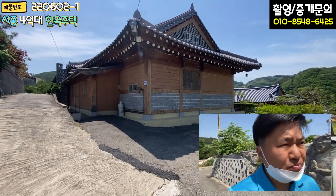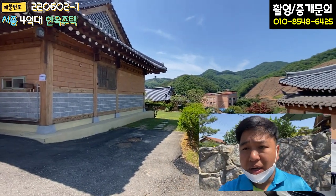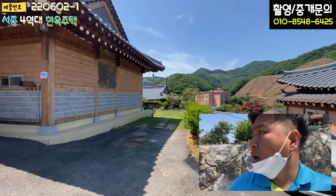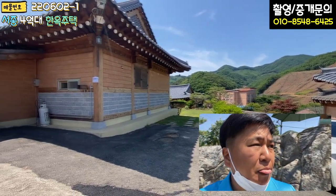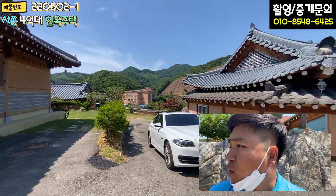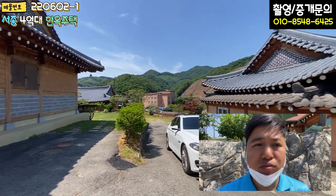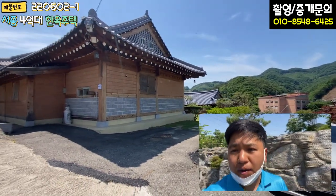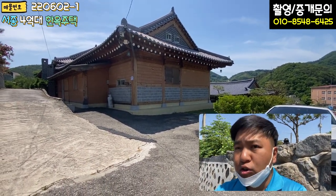주변을 한번 볼게요. 전원주택 단지인데 세대수가 굉장히 많고, '시인의 마을'이라고 하면 아마 아실 겁니다. 시인의 마을 내에 입지한 주택이고, 한옥이 서너 동 정도 같이 건축이 됐어요. 분위기 자체가 고풍스럽고 단지도 굉장히 깔끔하고 조용합니다. 2차선 도로에서 진입로가 가깝고, 경사도 없이 거의 평탄지에 가깝습니다. 가성비 좋은 훌륭한 한옥 주택이니 눈여겨보시면 좋겠습니다.